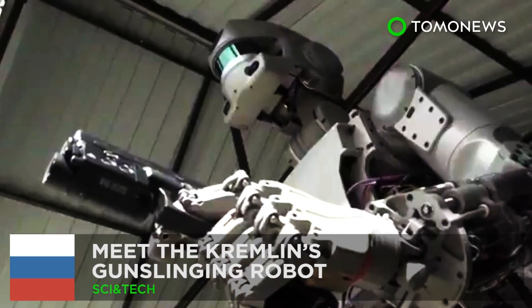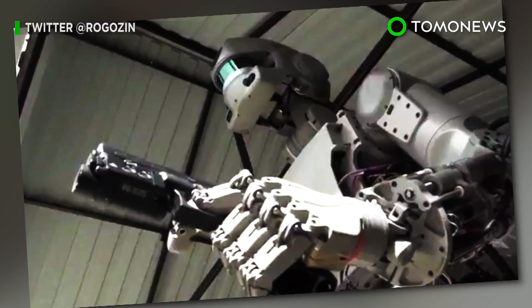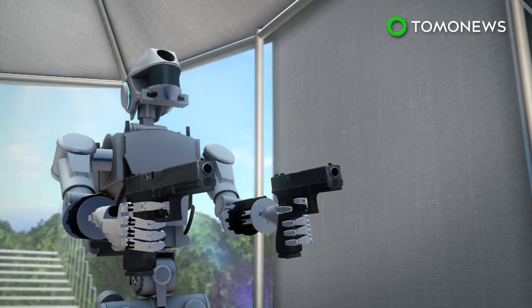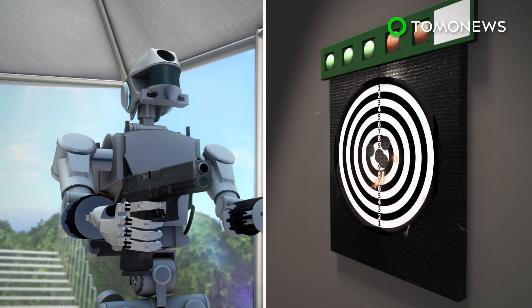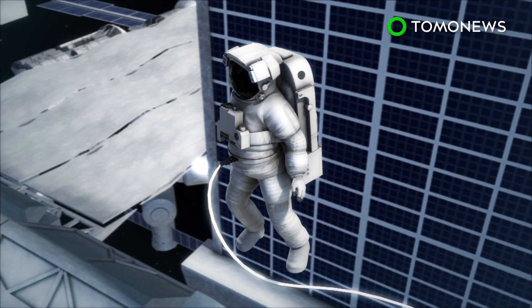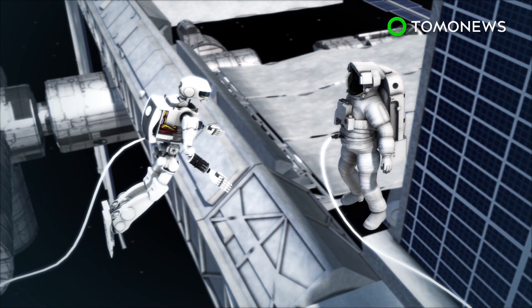Hasta la vista, comrade! The future of Russian artificial intelligence is here, and it can dual-wield handguns! The Final Experimental Demonstration Object Research robot, or FEDOR for short, is capable of accurately firing two pistols at the same time. Come 2021, Moscow expects to see FEDOR models aboard the ISS and helping cosmonauts tackle space missions.